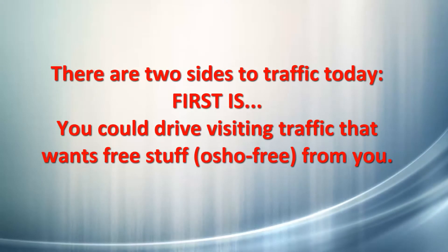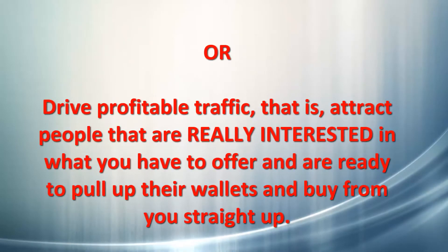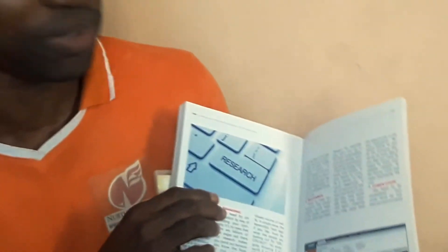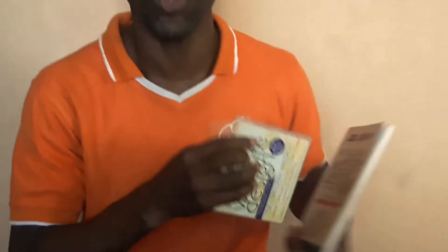There are two sides to traffic online today. The first one is you could drive traffic from people willing to come to your site seeking free stuff. Or you could pull up your wallet, take out your credit, debit, or ATM card and pay right away. In the book and DVD, I dedicate a whole chapter on that to address the question of how do I drive profitable traffic to my website — right here in the book, dedicated to online marketing.